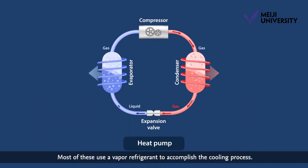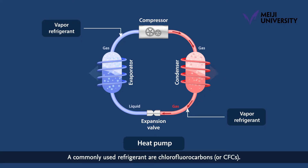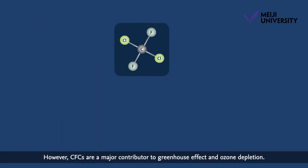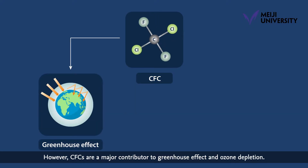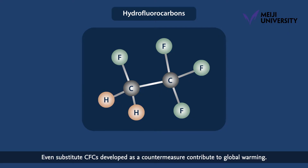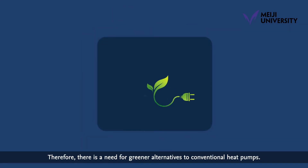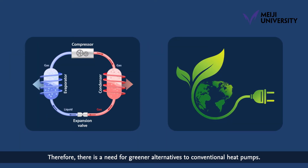Most of these use a vapor refrigerant to accomplish the cooling process. A commonly used refrigerant are chlorofluorocarbons, or CFCs. However, CFCs are a major contributor to greenhouse effect and ozone depletion. Even substitute CFCs developed as a countermeasure contribute to global warming. Therefore, there is a need for greener alternatives to conventional heat pumps.